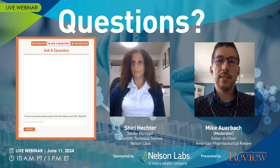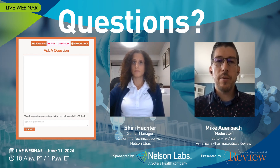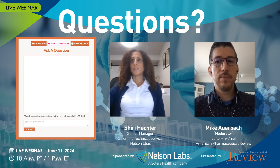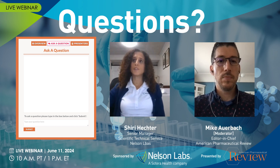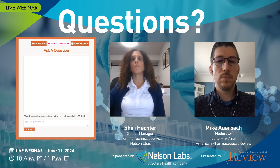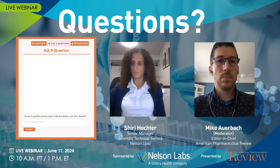Just a friendly reminder that if you do have any questions, click on the Ask a Question tab and type in your question. Our next question is: why not prepare in ethanol instead of methanol? Ethanol and methanol are similar, however in this GC system, based on the preparation of the standards and sample, methanol was found to have higher performance and that's why it's used as a solvent.